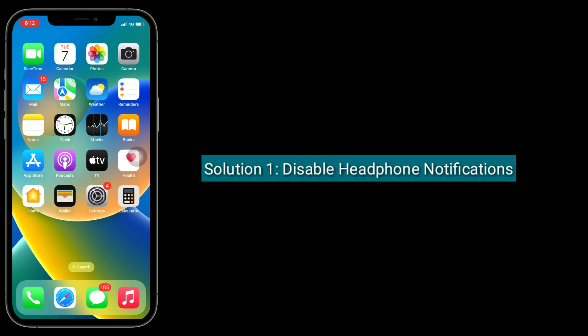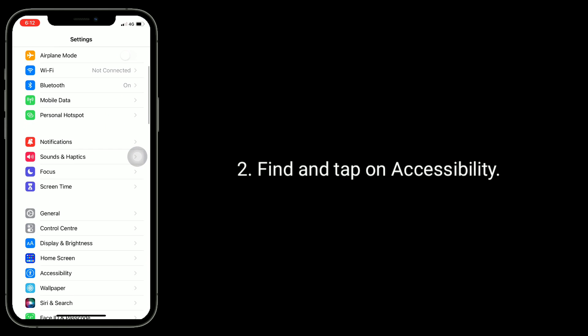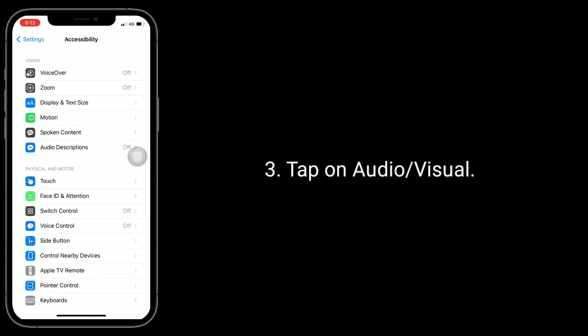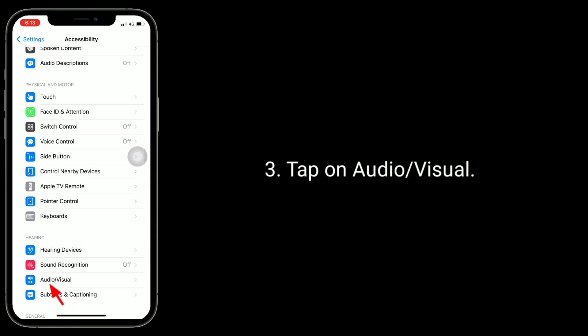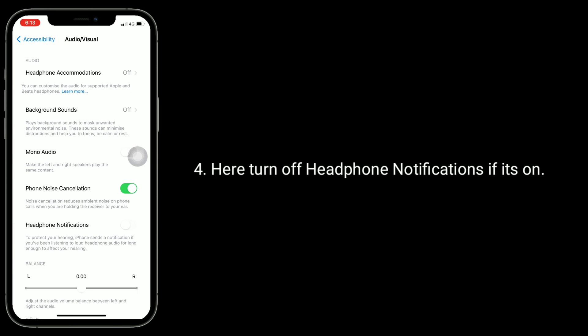Solution 1 is Disable Headphone Notifications. First, go to the Settings app, find and tap on Accessibility, tap on Audio or Visual, and here turn off headphone notifications if it's on.